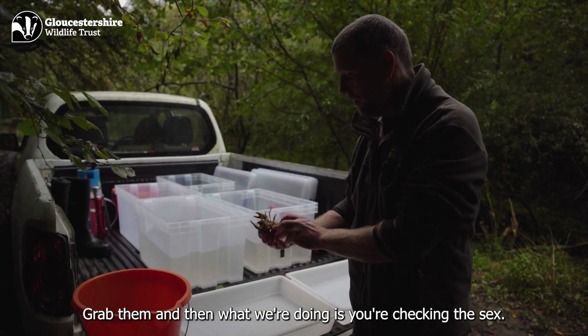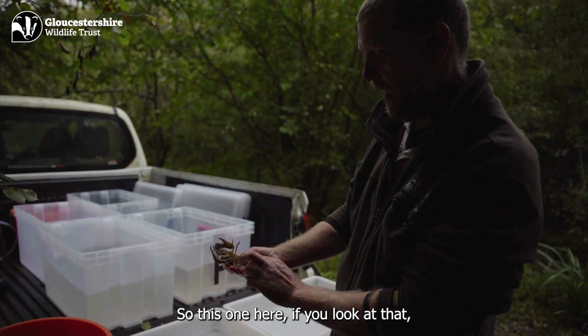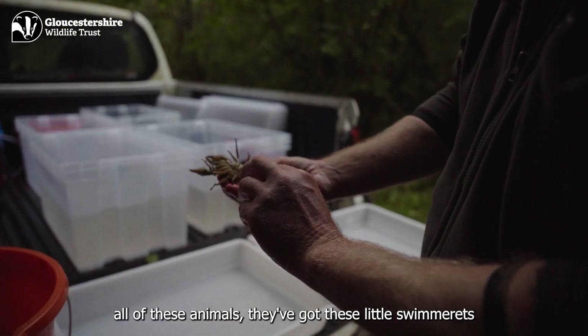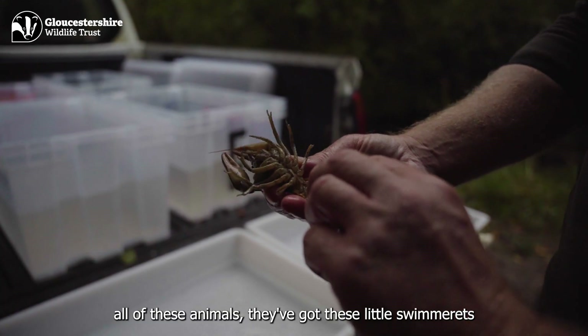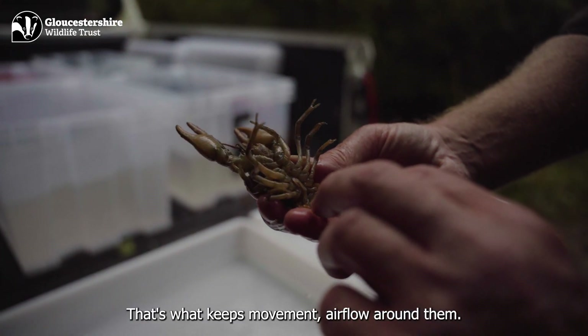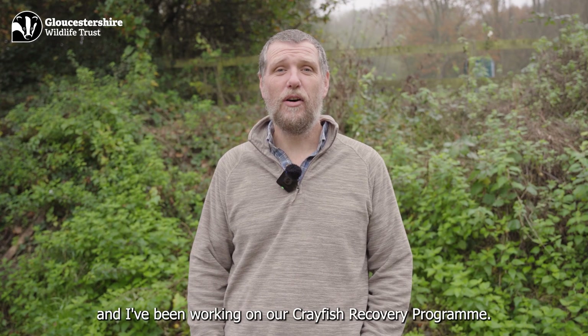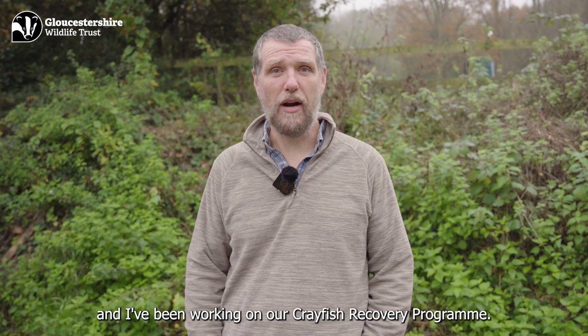We grab them and then what we're doing is checking the sex. So this one here, if you look at all of these animals, they've got these little swimmerettes underneath — you see those little things that are moving there? That's what keeps moving airflow around them. My name's John, I work for Gloucester Wildlife Trust and I've been working on our crayfish recovery program.